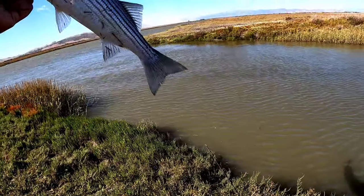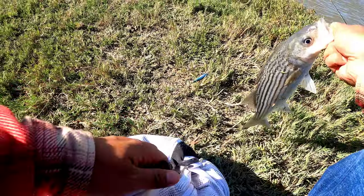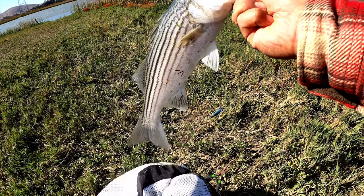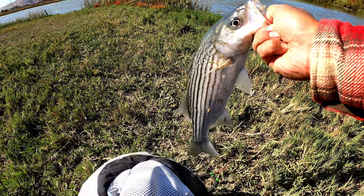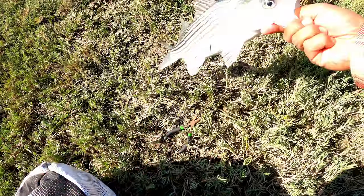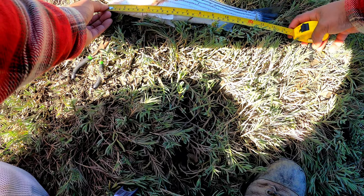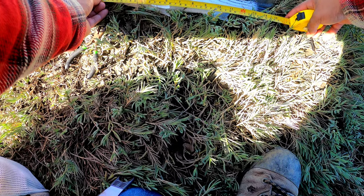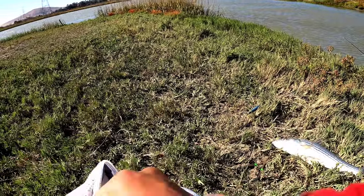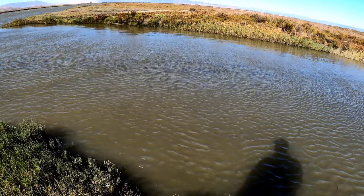There we go! It's probably another 15 incher — let's measure this one too, we have nothing better to do. Got a lot of time and the tide is still coming up. Let's lay her down — chill buddy, chill. This is another... oh, it's an inch bigger! Yeah, an inch bigger — if they keep getting bigger like this it's going to be amazing! Alright buddy, thank you for biting.